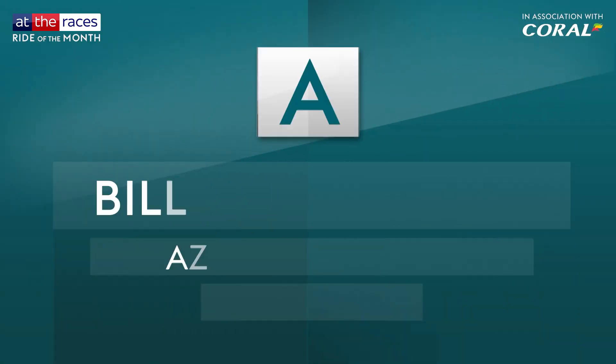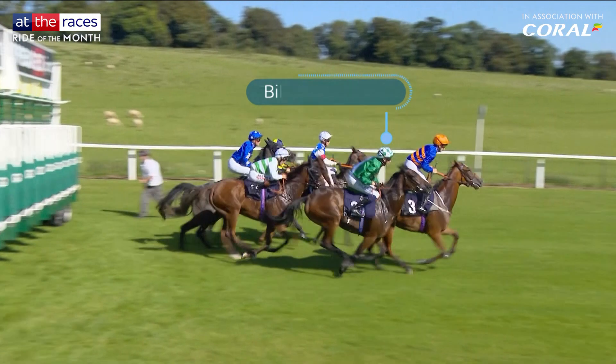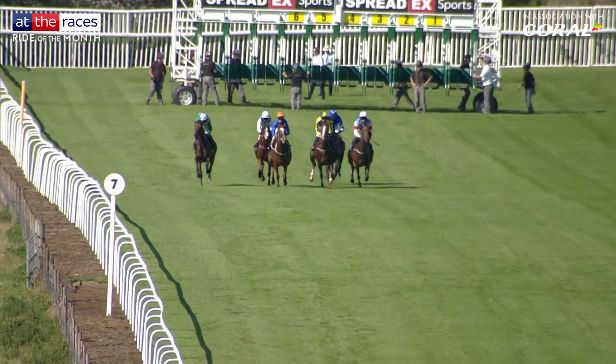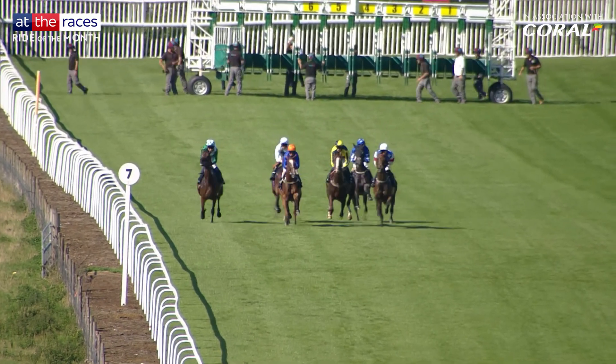Vote A for Billy Loughnan's strong ride on Azahara Palace at Chepstow. Breaking out of stall six, Loughnan steered Azahara Palace towards the near side rail. Azahara Palace on the left has got a good early position.